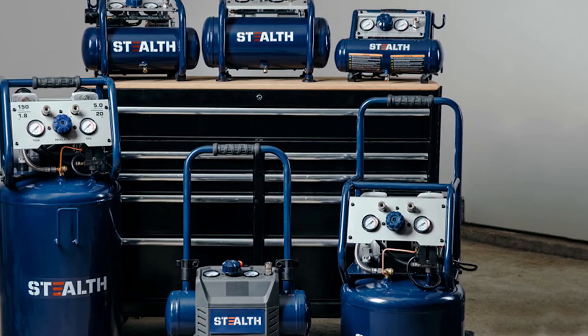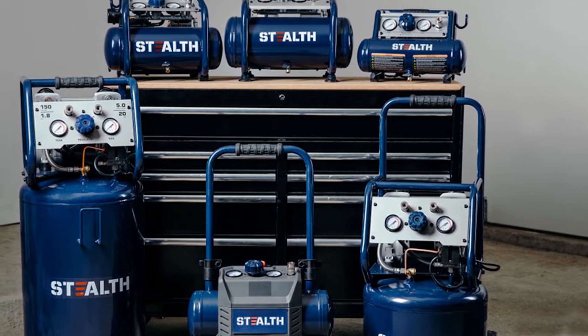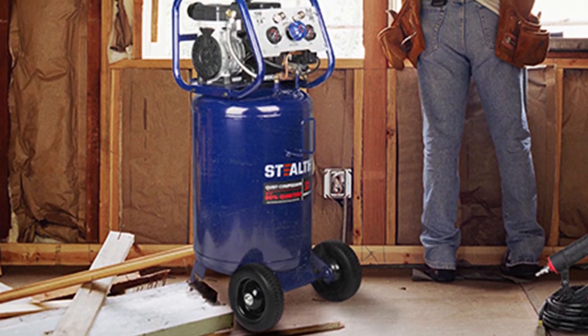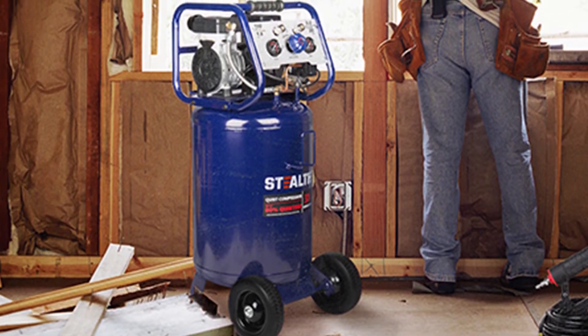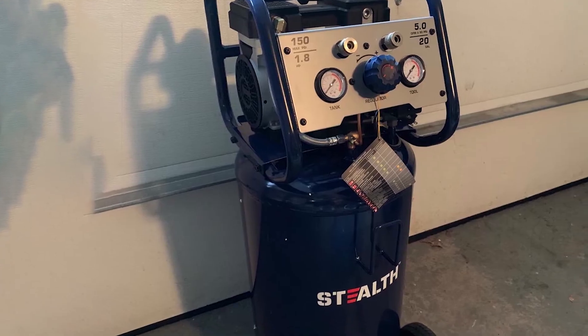Diverse inverse style with peak 150 PSI, 6 CFM at 40 PSI and 5 CFM at 90 PSI. Supports inflation, finishing nailer, angle grinder, cut-off tool, impact wrenches, drill, hammer, chisel, sander, polisher, grease air tools, and more.